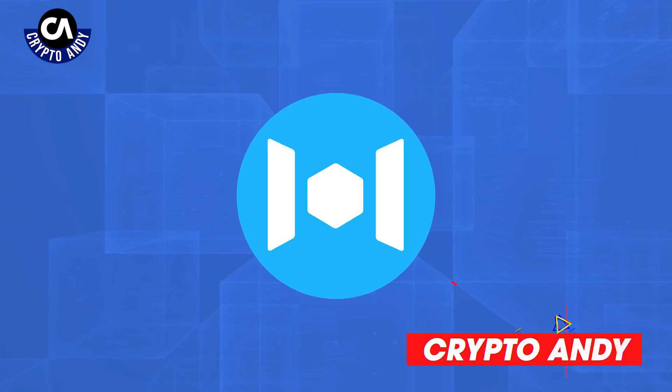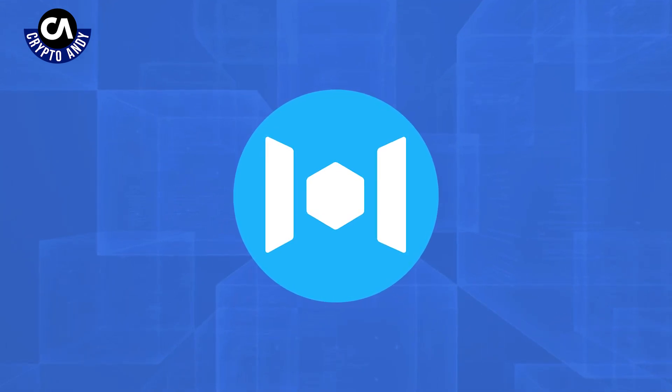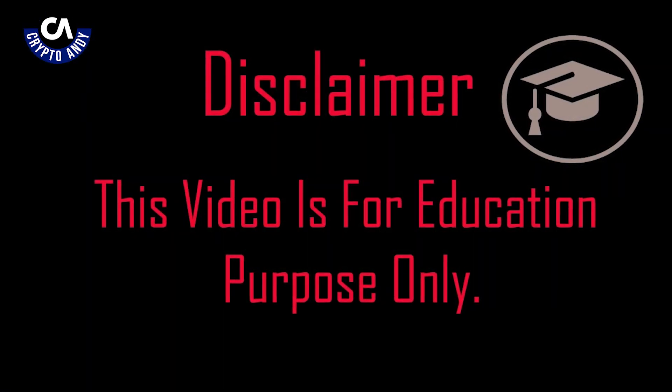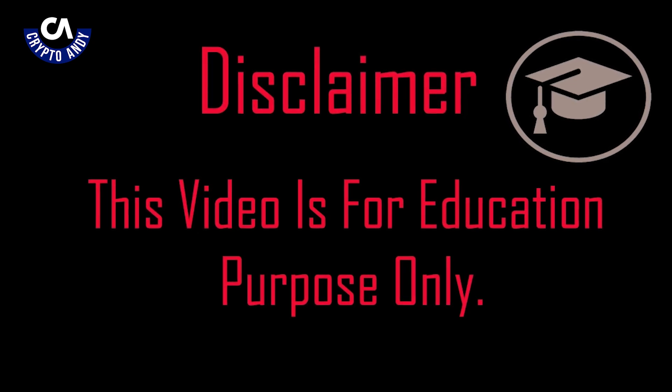My name is CryptoAndy, and it's my privilege to discuss Mixing with you. What is covered in this episode is for educational purposes only and should not be considered financial advice.